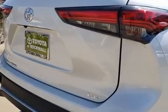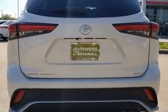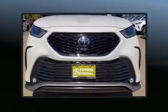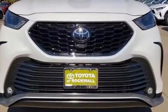Top features include a split folding rear seat, front and rear reading lights, variably intermittent wipers, power front seats, heated seats, fully automatic headlights, a power rear cargo door, and remote keyless entry.